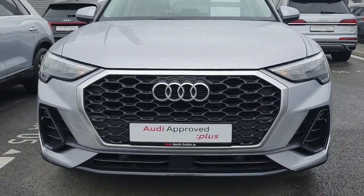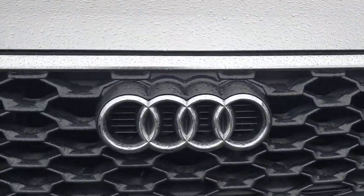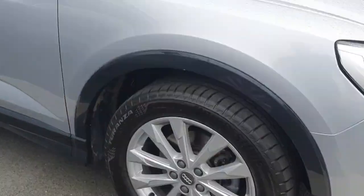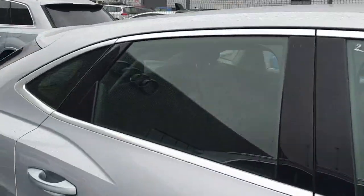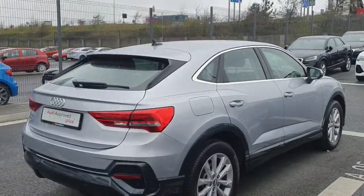150 brake horsepower and it's an SE model. At the front here you can see the Singleframe front grille, the four iconic chrome rings, LED headlights, 18 inch alloy wheels, chrome surrounding around the windows. It is a Sportback shape and it's finished in Florida Silver.